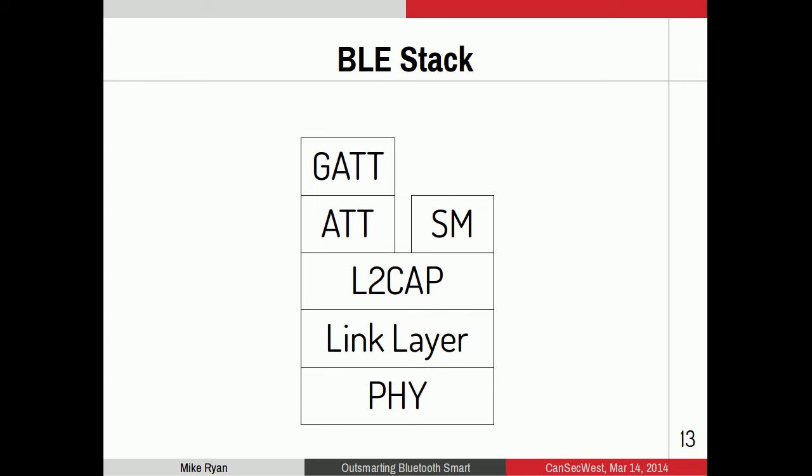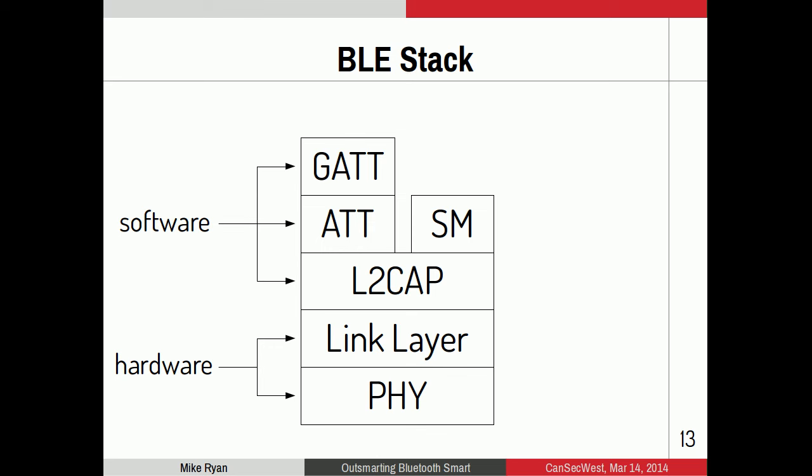Let's look at the BLE stack from a different perspective — how it's actually implemented in practice. The link layer and PHY layer are implemented in hardware. A BLE chip processes these and hands the rest off to software on the host. Even a simple peripheral device has software running a BLE stack. The upper layers — L2CAP, ATT, and GATT — are binary protocols running on top of the lower hardware layer, and they're actually pretty ugly binary protocols with nested length fields.